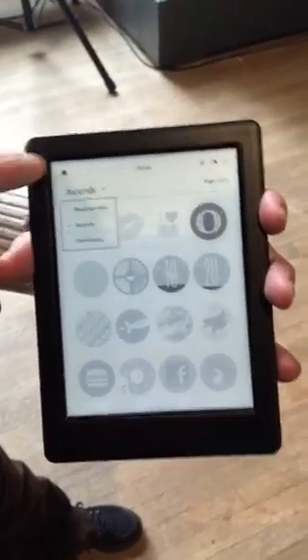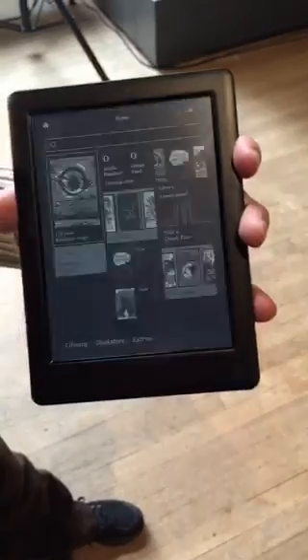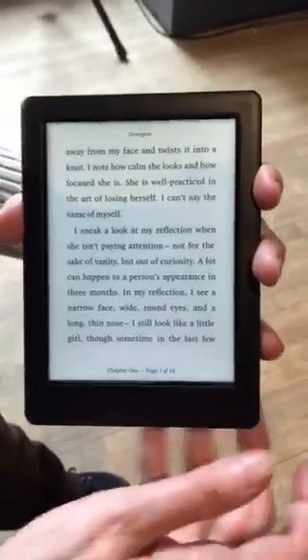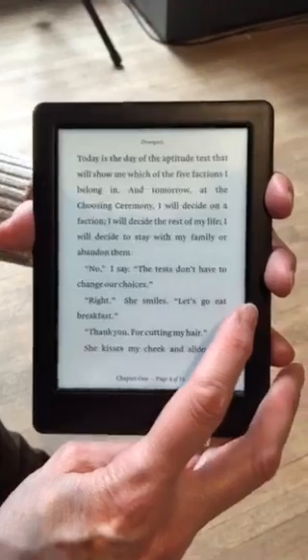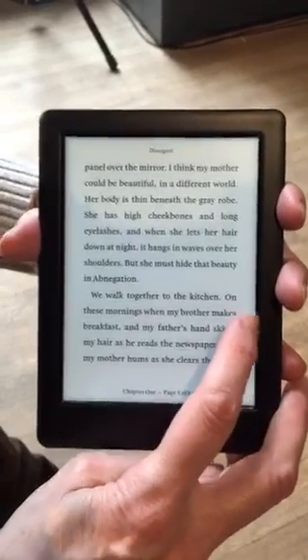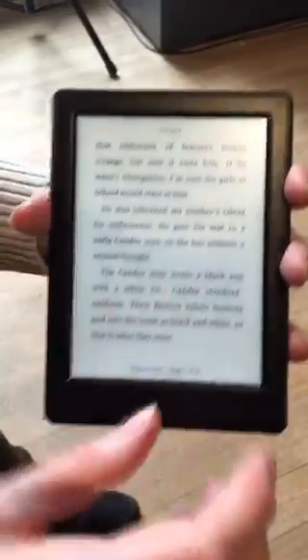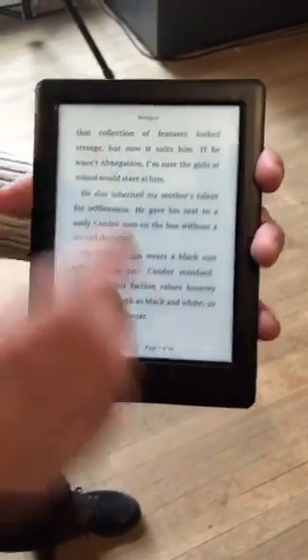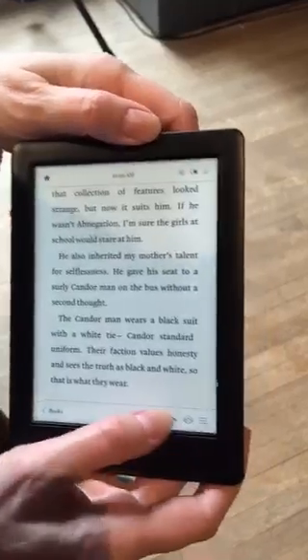Most people probably just want to see the reading system, so let's see how fast you can flip through a few pages. Pages load very quickly.